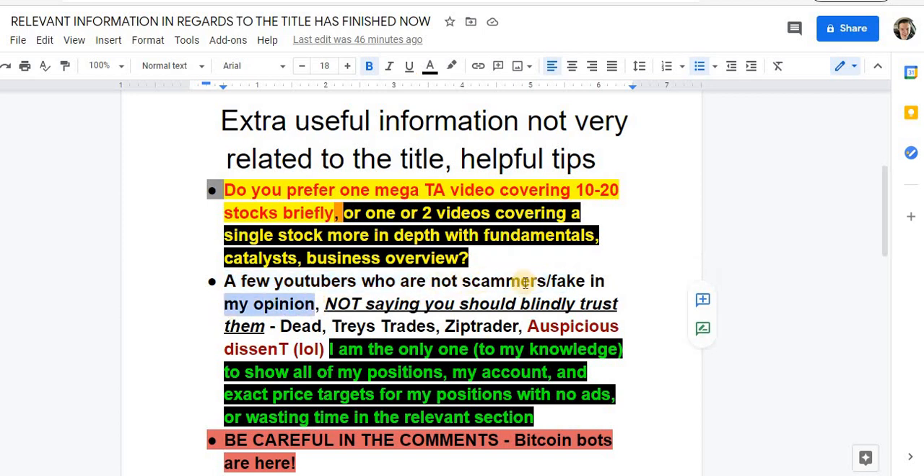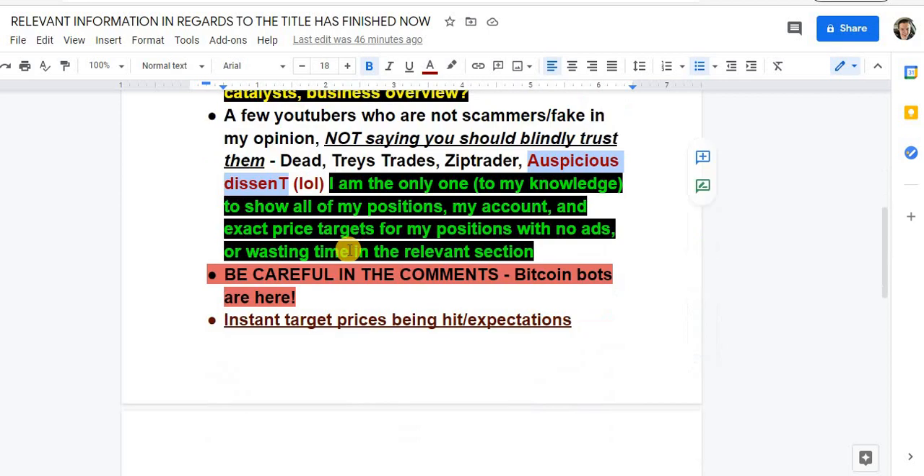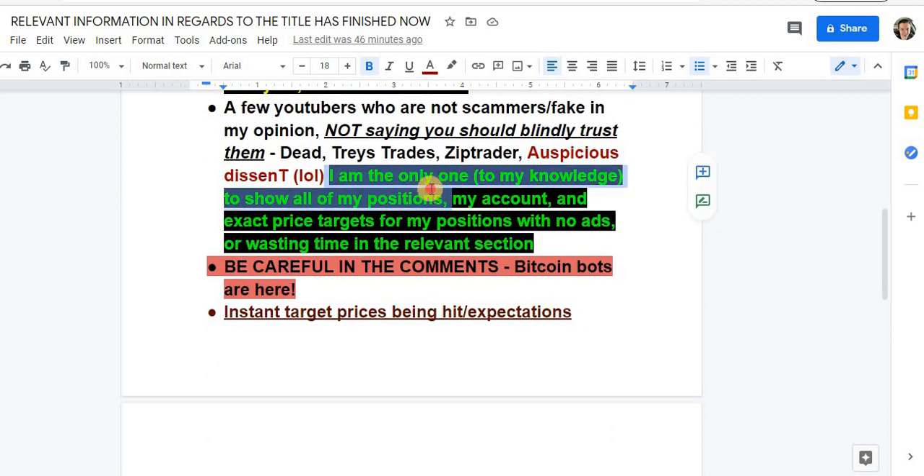A few YouTubers who are not scammers in my opinion — they could still be wrong, but in my experience watching them for a long time: Dead Inside Trades, Trades, and Zip Trader. These guys are pretty good with a solid track record — their recommendations are usually solid. This is not financial advice, but these guys are pretty trustworthy.